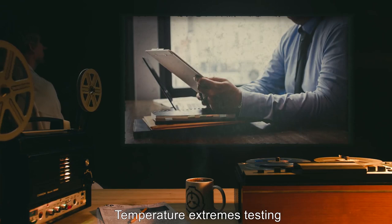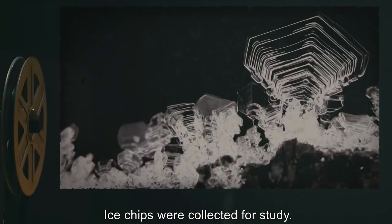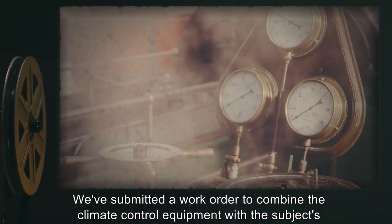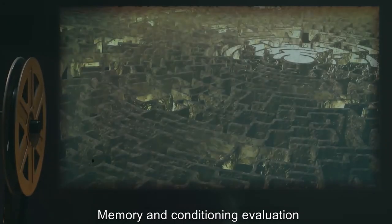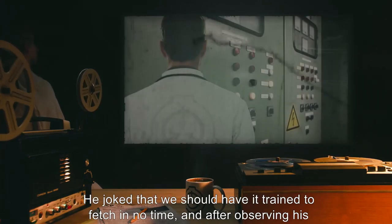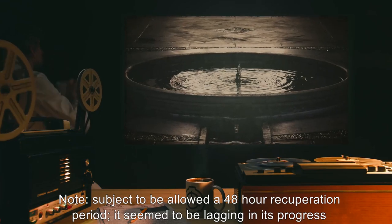Temperature Extremes Testing: We got authorization to attempt sub-zero testing this morning. The subject became lethargic as the temperature fell, and eventually froze completely. Spectroscopy of the ice crystal revealed no abnormalities. Ice chips were collected for study. This is in stark contrast to its behavior in the 95-degree tests, when it became aggressive and attempted to escape its enclosure. We've submitted a work order to combine the climate control equipment with the subject's standard enclosure, as it has begun to resist efforts to transport it to experimental chambers with increasingly desperate behavior. Memory and Conditioning Evaluation: Subject has proven unexpectedly adept at navigating complex mazes and solving puzzles. Dr. Seskel has finally overcome the problem of motivating the subject by the application of electrical shocks and/or silica desiccants. He joked that we should have it trained to fetch in no time. Note: Subject to be allowed a 48-hour recuperation period.